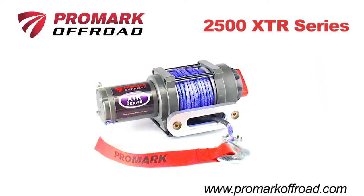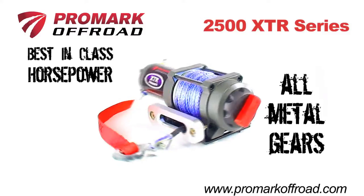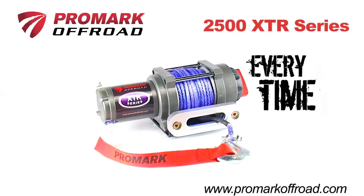Introducing the 2500 XTR Series ATV winch from Promark Off-Road. With best-in-class horsepower, all-metal gears, and the exclusive Promark Blue synthetic winch line, these winches feature the power and performance to get you out of the toughest situations every time.